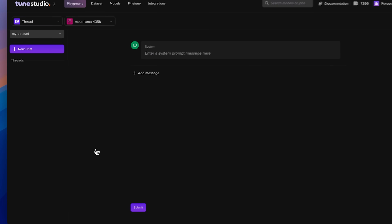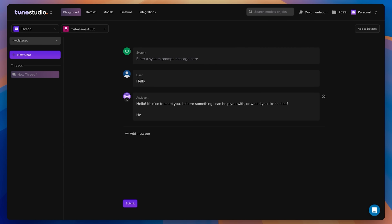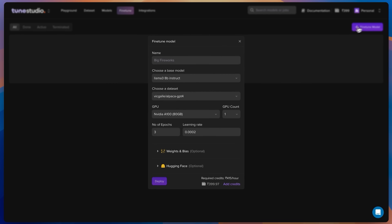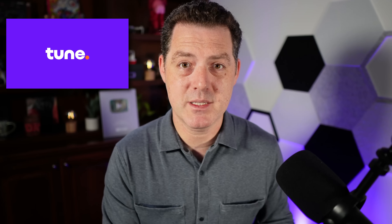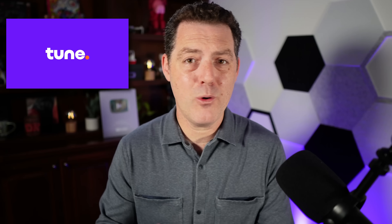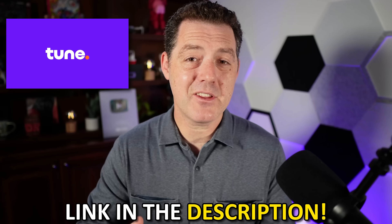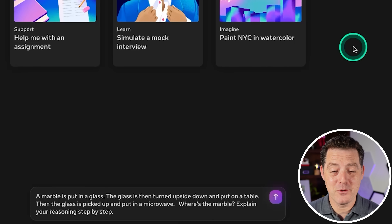In Tune Studio, you create an empty dataset, then move to the playground to start adding conversations. I've selected a thread and my dataset, started a conversation with Meta Llama 3.1 405B, and if the response isn't quite right you can easily edit it. The chat is directly saved into your dataset, which you can then export to cloud storage and use to fine-tune a model within Tune Studio — tailored for cloud, on-prem, or browser use. Check the links below to get started.